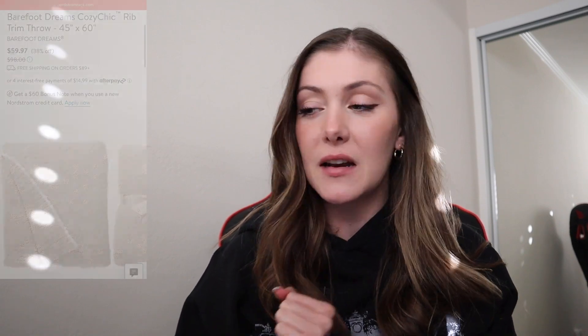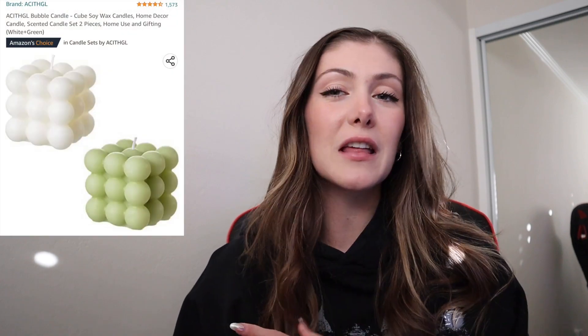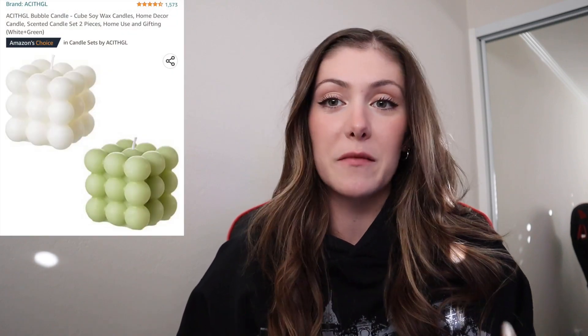Next up are two different types of blankets. I've really been wanting the Barefoot Dreams blanket — I've just heard really good things about it. Another blanket I've really been interested in is this green checkered blanket; I just love the way it looks, and I'm pretty sure it went viral on TikTok. The next gift idea is Stanleys. I am a Stanley girl — I love my Stanley so much, and even if you have one, you can never have too many. They have so many different colors, so there's definitely a Stanley for everyone. Next up are these bubble candles — they're more than just a candle, they're like a decorative piece in your house, and I feel like they're a really good gift to give.